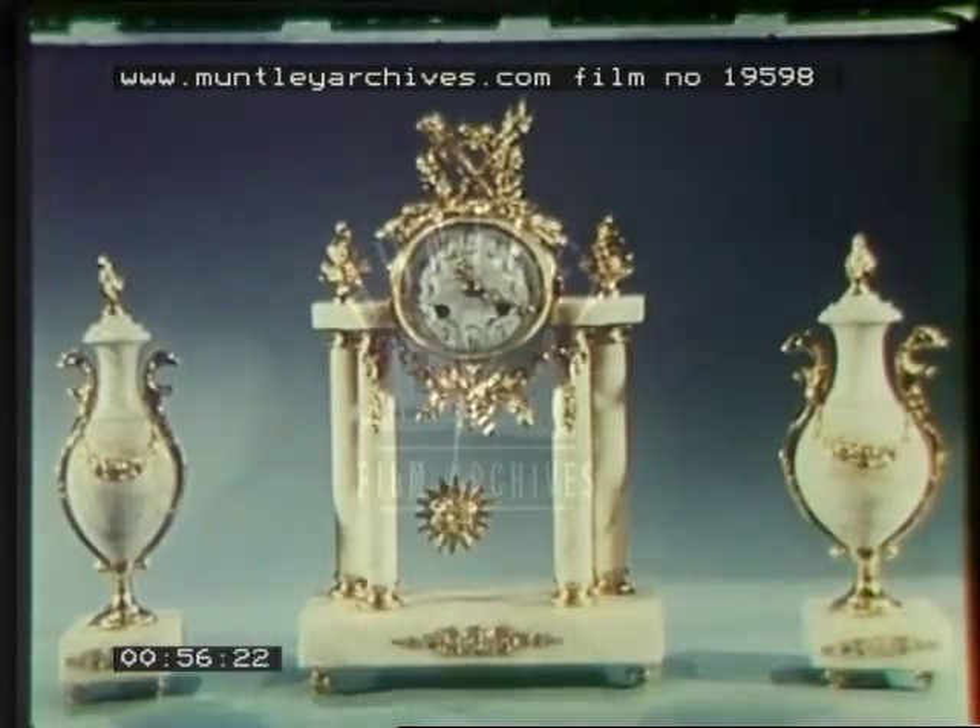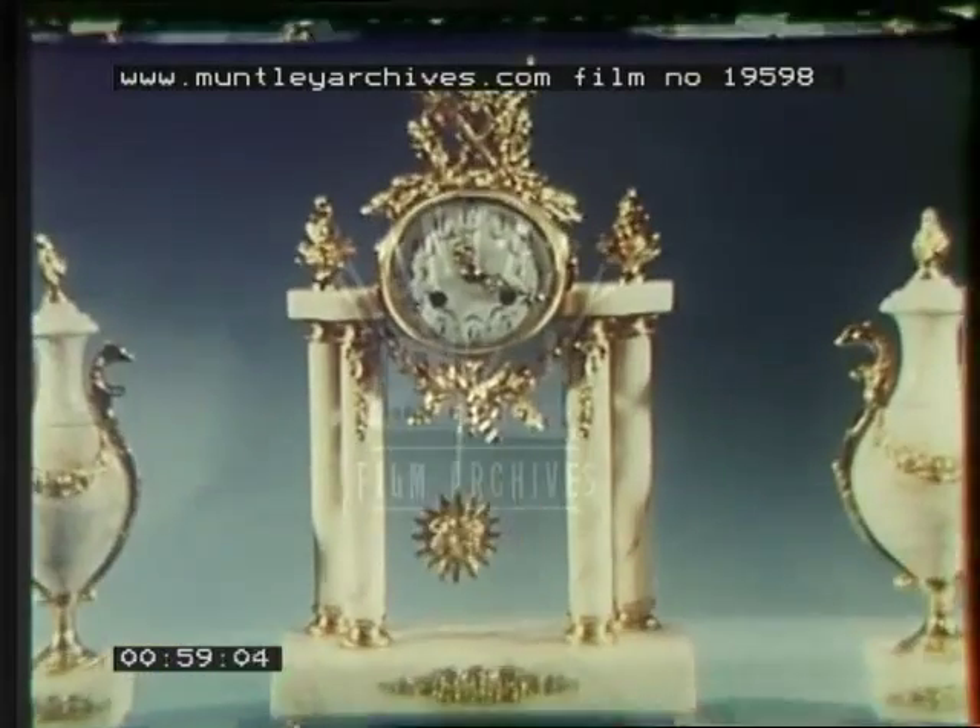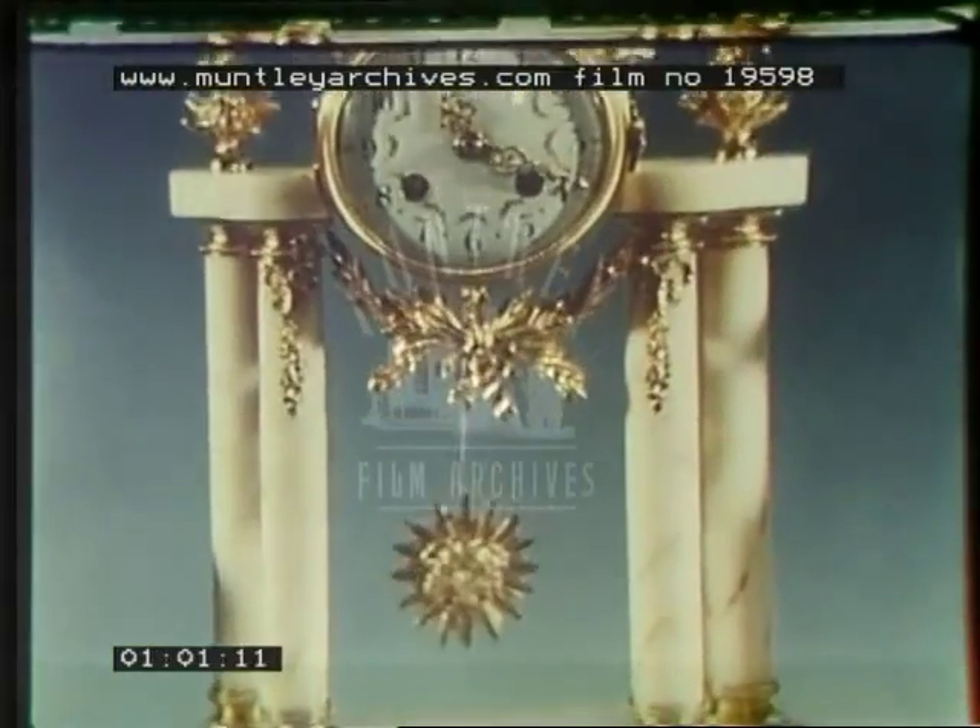The many-sided organization of today was born in 1851 in one small shop in Newington Causeway, London. The shop of Samuel Smith, craftsman watchmaker.